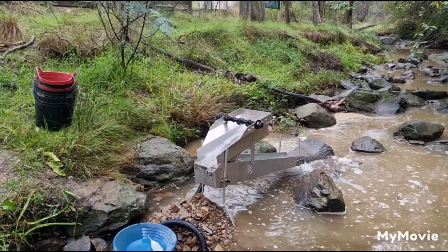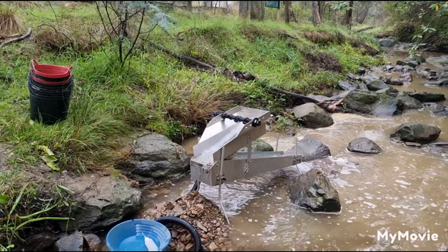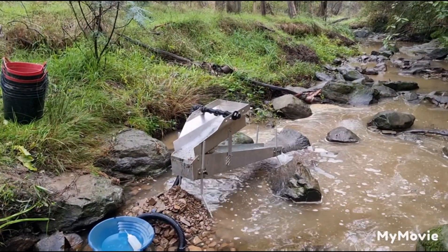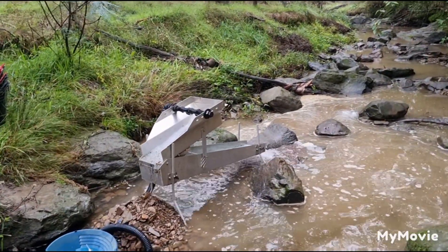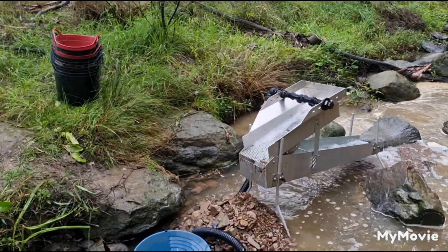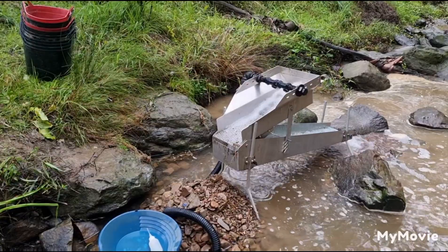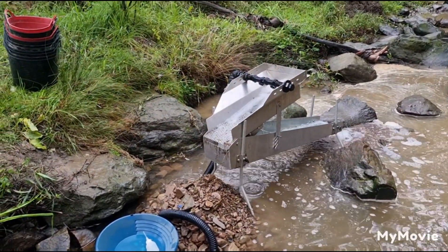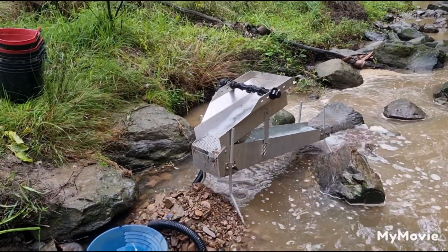G'day guys, I'm just down at Warrandyte this morning. The other week I went out and did a little bit of exploring. I had 10 buckets of unscreened gravels — I was able to find the creek that a truck ran next to. I was really out for the day just exploring new spots.